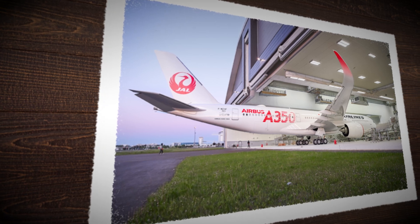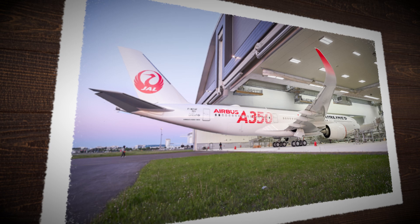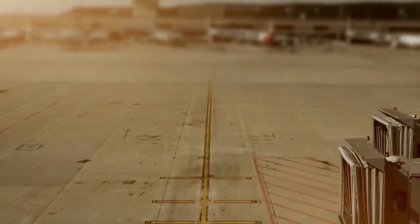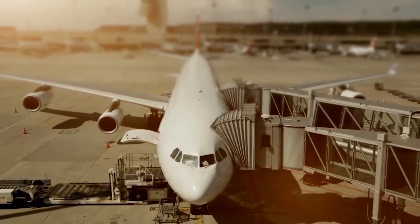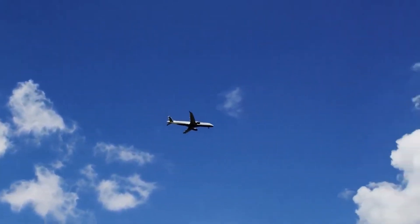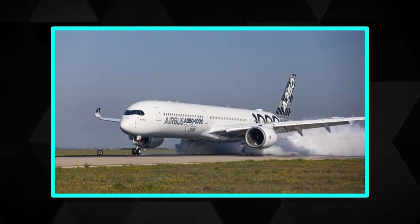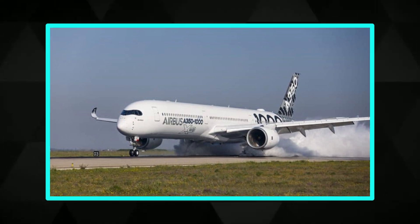Meanwhile, inside the factory, inspectors go over the final customer requirements. Each airline orders a slightly different version of the plane — with custom interiors, branded headrests, lighting themes, and sometimes even seat configurations. "We're delivering more than just a plane," says Claire, who works in delivery coordination. "We're delivering the airline's promise to their passengers." After passing every test, the aircraft is cleared for handover, and representatives from the airline arrive in Toulouse to walk through their brand new jet and give final approval.